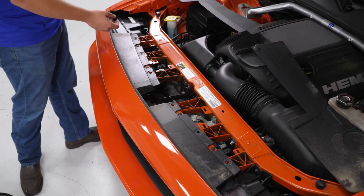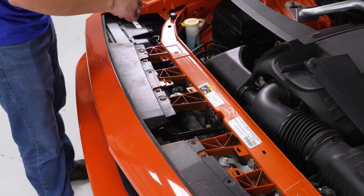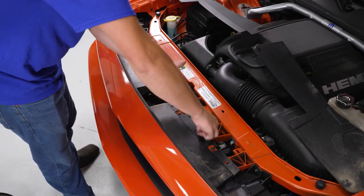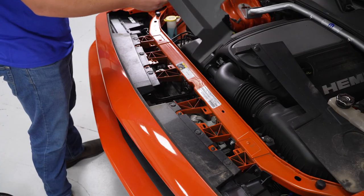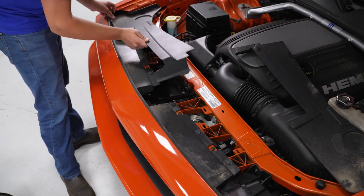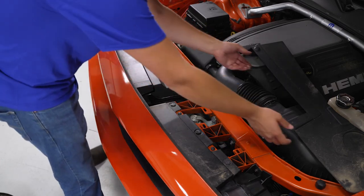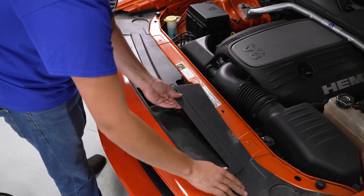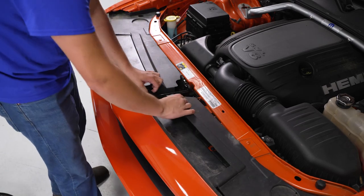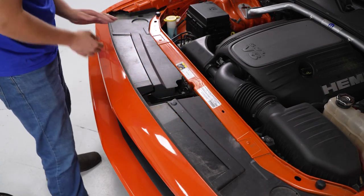Now we're going to reinstall our push clips — there are six up top. Press that in and press in your tab. Now we can reinstall our plastic covers — the two tabs on the sides go into the side of the quarter panel and click into place. This piece will go under the hood latch and click into place. And now your install is complete.